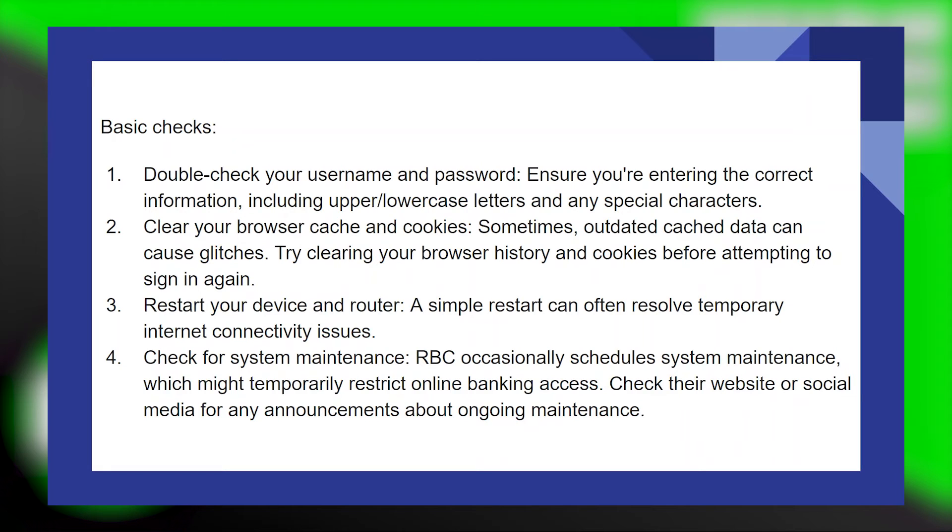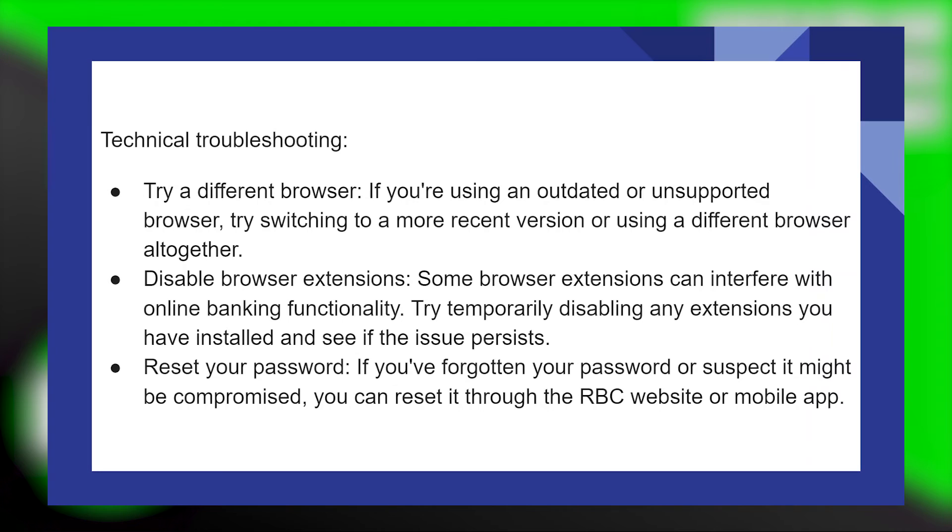RBC occasionally schedules system maintenance, which might temporarily restrict online banking access. Check their website or social media for any announcements about ongoing maintenance. If you're using an outdated or unsupported browser, try switching to a more recent version or using a different browser altogether.